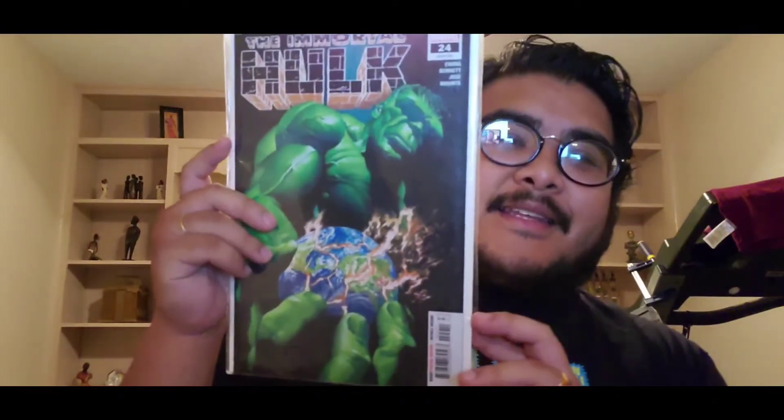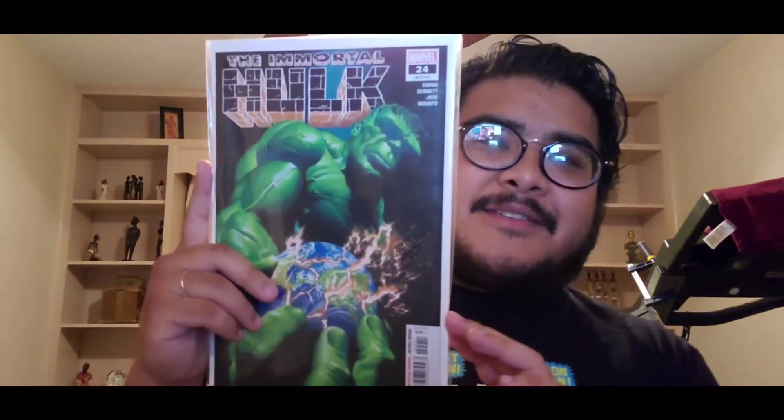Around this point the series starts taking a turn toward weirdness. It got really weird around issue twenty-four and twenty-five when they get into the intergalactic stuff — green is now the evil color, that's all you see. If you guys have read the series, I was just like, what are you talking about? Issue twenty-four has a dope cover though — the Hulk with the world in his hands.